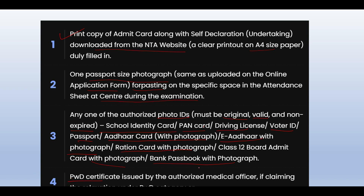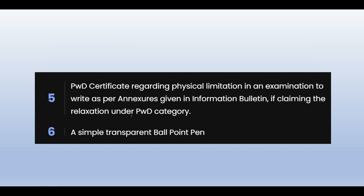PWD candidates need a PWD certificate authorized from a medical officer. You will also need a PWD certificate regarding physical limitation in the examination, as mentioned in the information brochure, so that you get the applicable relaxation.